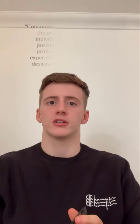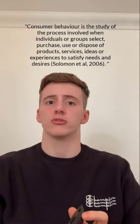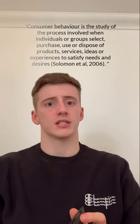To start off this vlog, I need you all to understand what consumer buying behaviour is. A well-written definition of this is: consumer buying behaviour is the study of the process involved when individuals or groups select, purchase, use or dispose of products, services, ideas or experiences to satisfy needs and desires. This is a well-written definition by Solomon et al. of 2006.